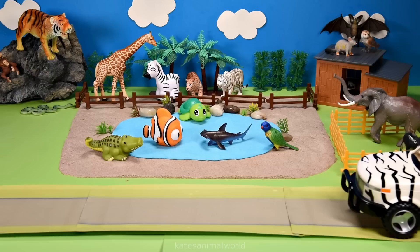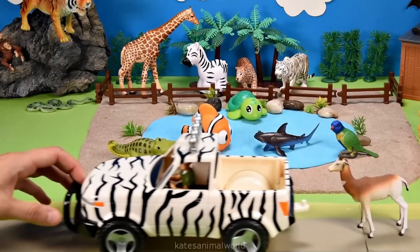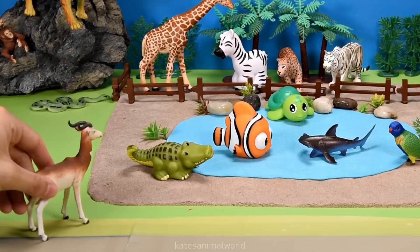The car's arrived. Who's in the back? It's a gazelle. Did you know that gazelles can leap up to ten feet into the air?